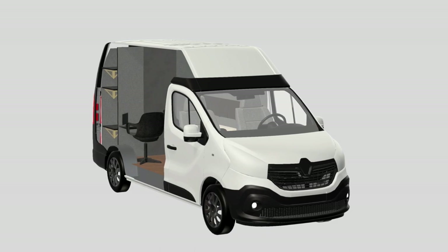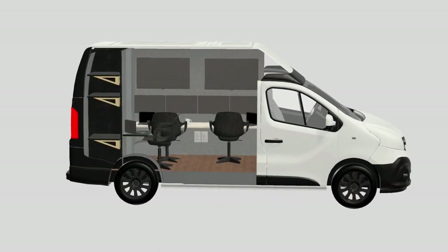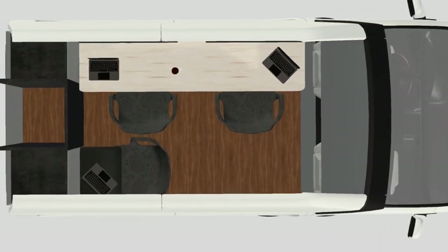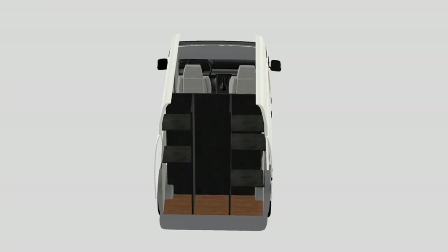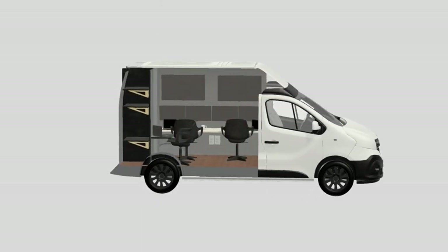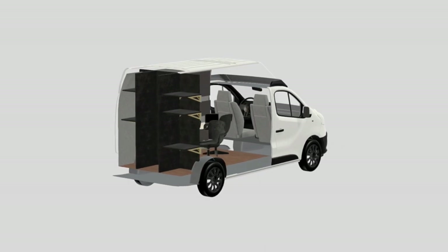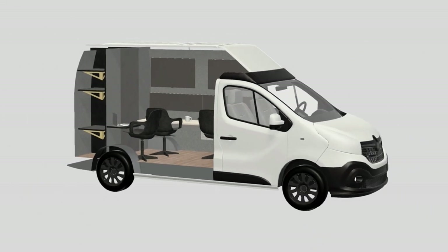To start any project like this, it's good to visualize it, and the way we did that was with our 3D renderings. These renderings showed us where everything was going to be and what it was going to look like in the end. It's a cool software you can use for Apple or Windows — it lets you add whatever you want, set measurements, and kind of lets you see what you're going to do before you build it. That's what we went off of for our plans.